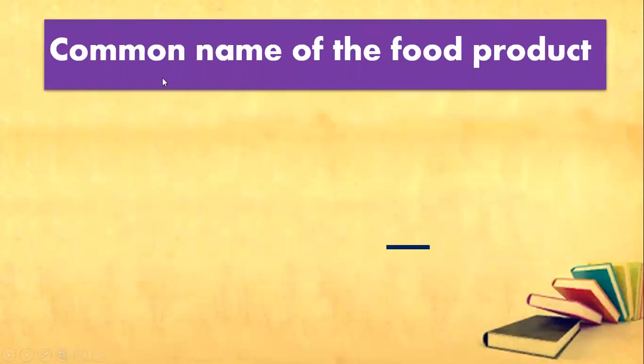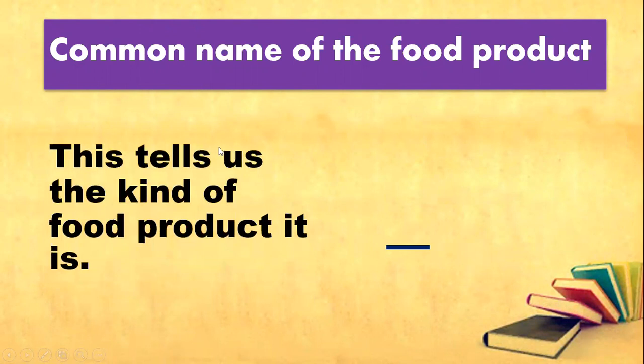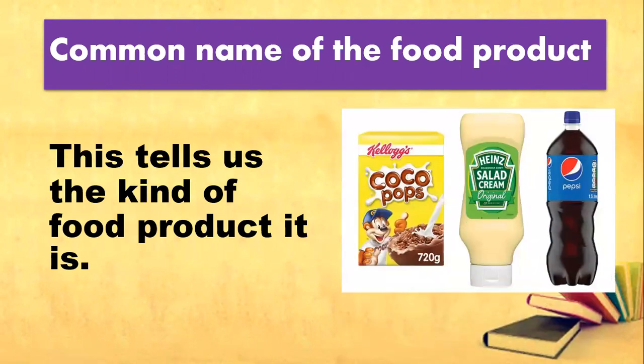First one, you've got the common name of the food product. So this tells us the kind of food product it is — like this one. This is Coco Pops, and this one is salad cream, and we know this one is your Pepsi.